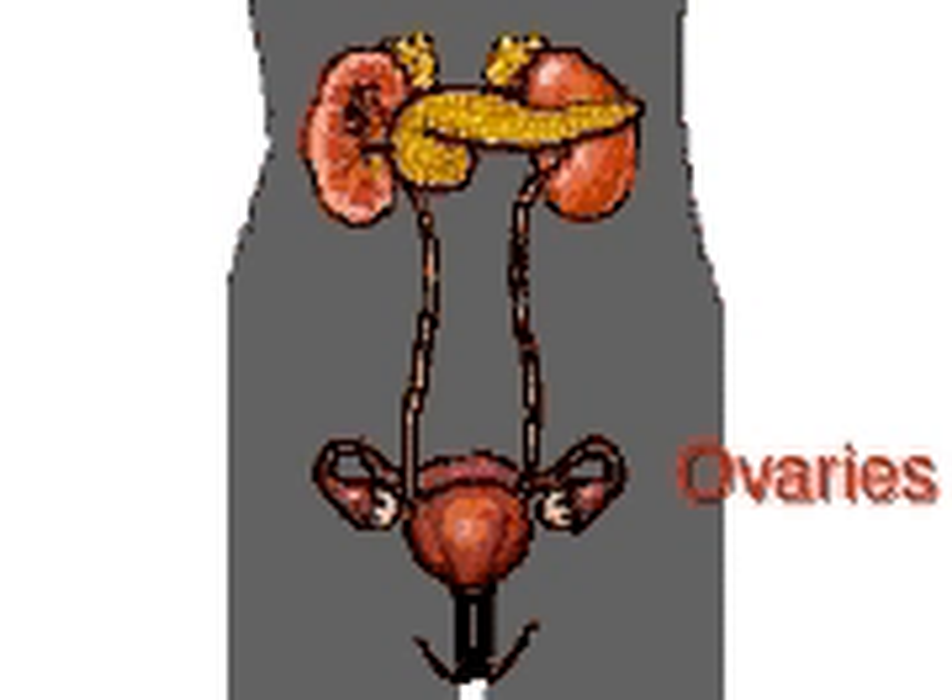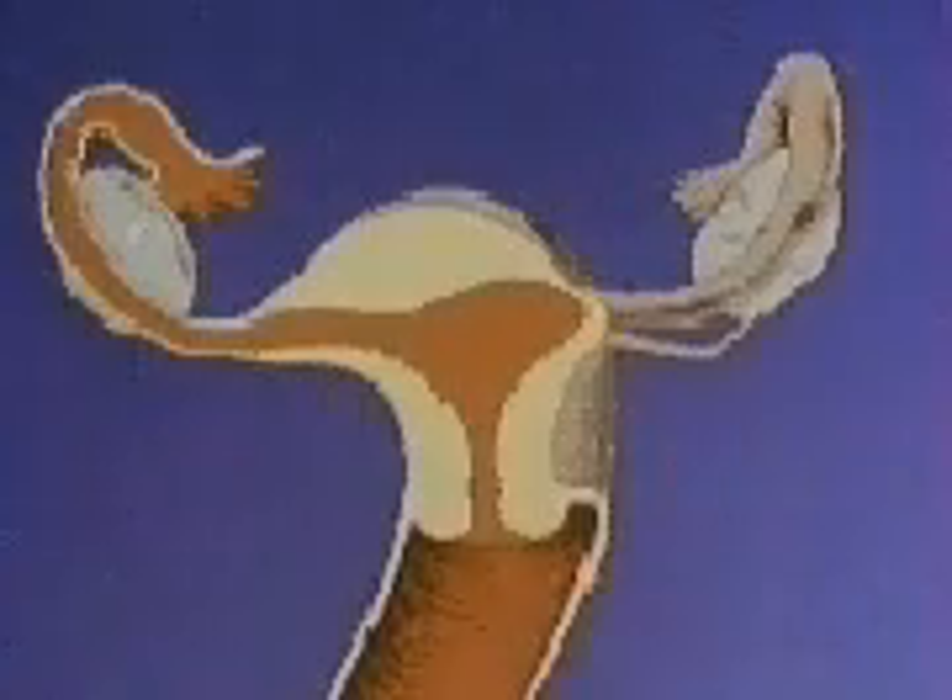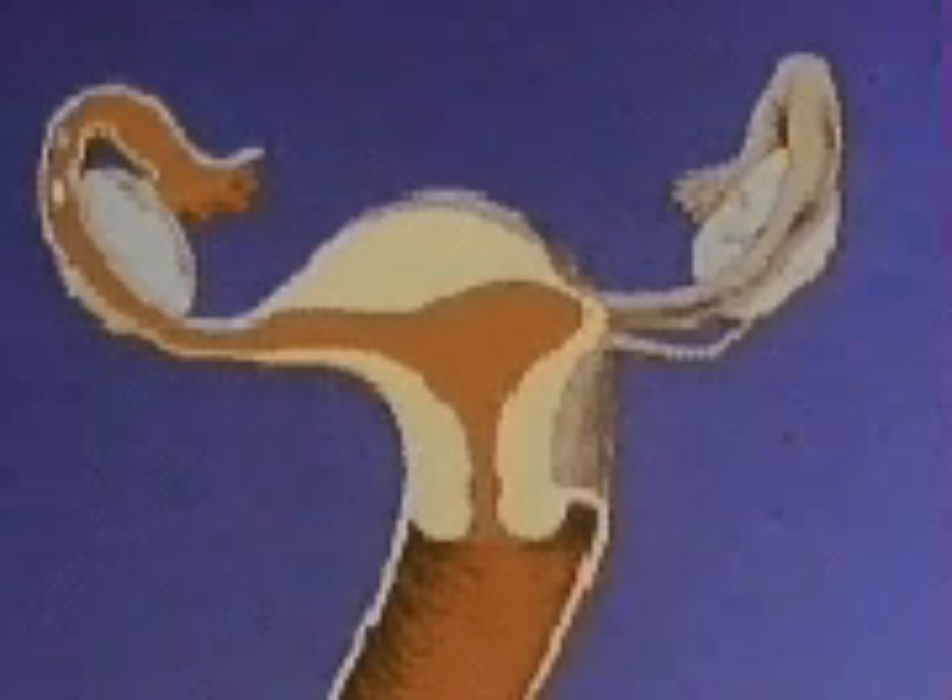The ovaries are two solid glands about the size and shape of an almond. Their reproductive function is to produce the female egg cell that can become a human life. The female system performs this function in a regular cycle of about 28 days. A cycle begins when the ovary releases a mature egg.